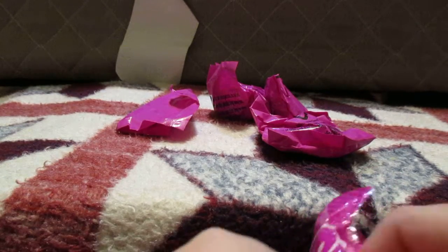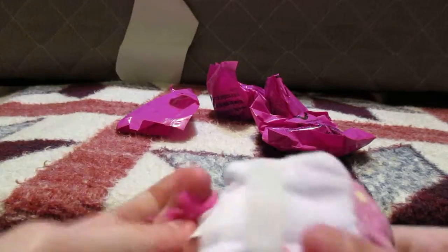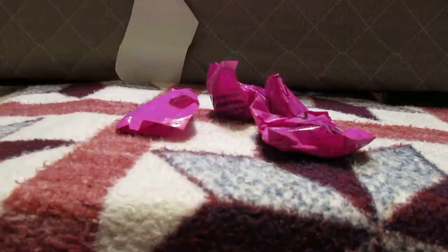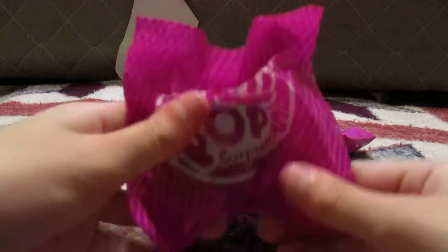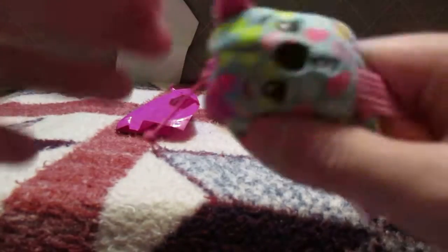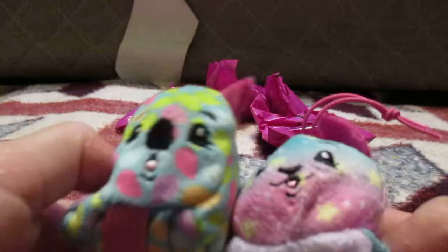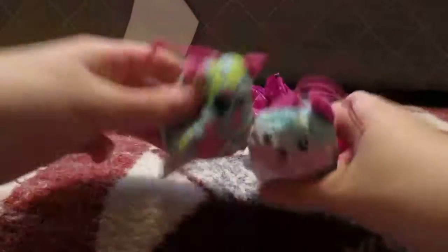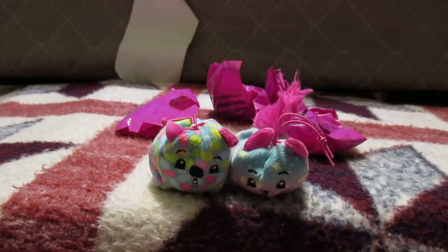Oh, she smells good. Does she come with a note card? I do not see a note card. So cute! Second Pikmi Pops surprise. Oh! It has beans on it and in it — it's a bear thing. This one smells like blueberry. They both smell like blueberry. So cute.